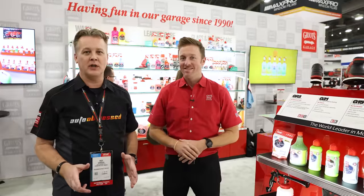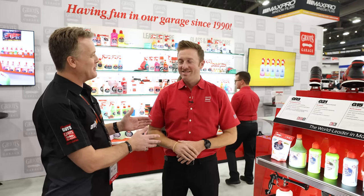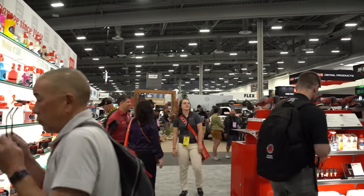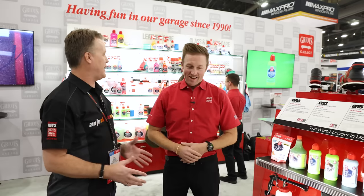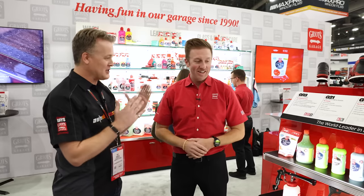Auto Obsessed here. We're at the 2023 SEMA show. I'm in the Griot's Garage booth with Nick Griot and we've got a whole bunch of products. Griot's always brings something new to SEMA — we've got over 10 products here. Really excited to hear about them.